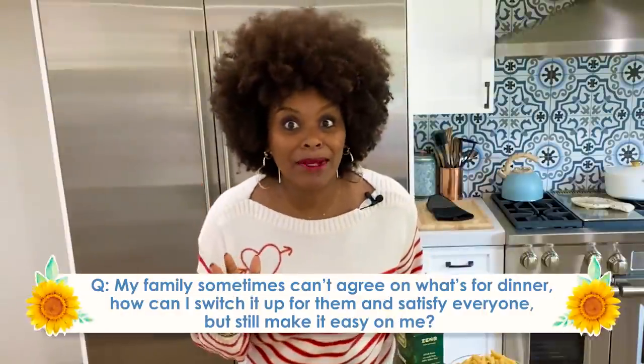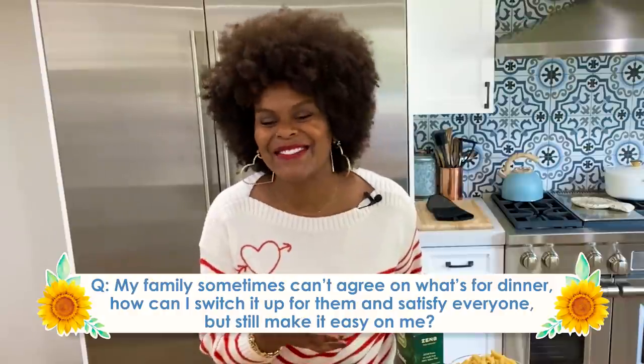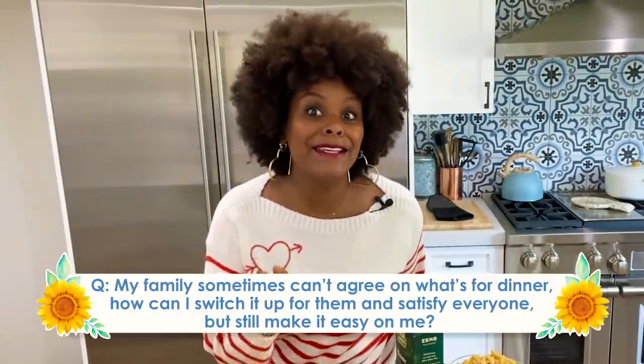Today's question comes from Selena, and Selena is asking — her family cannot decide on what to eat. So please help me with some ideas on how to satisfy everybody while making it easy on you. Well girl, I got you covered.